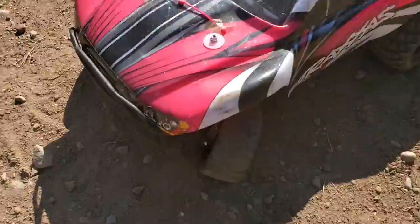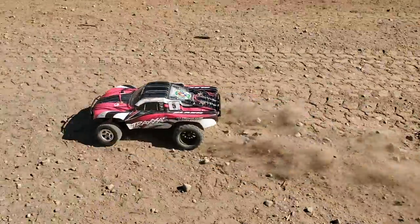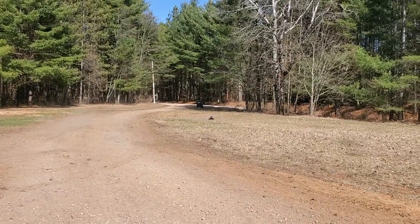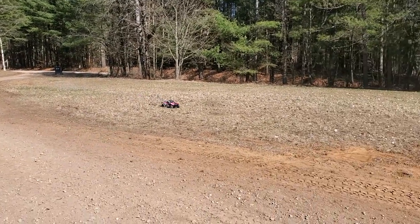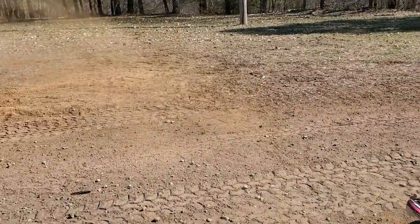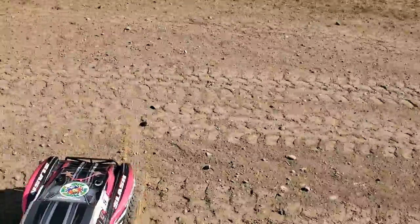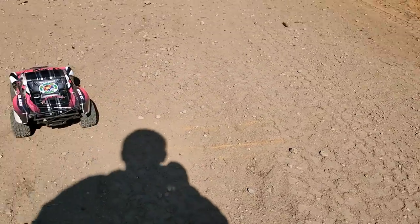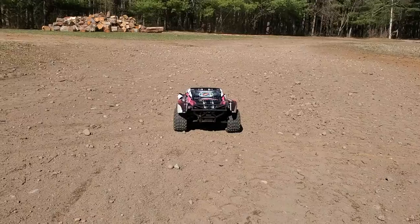Everything's nice and loose because we just regraded the driveway. These tires, they're cooked. I love this truck. We got lucky on that one, boys and girls. Let's get a launch — I'm going to stand far back.